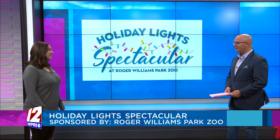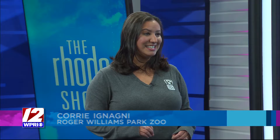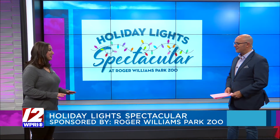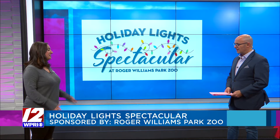This is our second annual Holiday Light Spectacular, a little different than last year. Last year we did a drive-thru. This year it's across our 40 acres, and last year we had a million and a half lights. This year we boast more than three million lights. It's absolutely incredible — it's enchanting. It's this gorgeous walk-through experience all throughout the zoo.